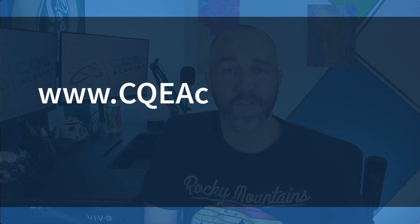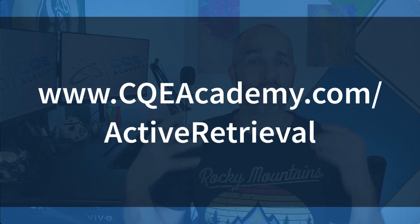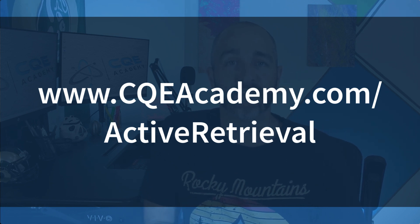To help you, I've put together a free resource — a practice exam that covers all of the topics in the CQE body of knowledge — to help you improve your metacognition, reduce your test day anxiety, and truly help you learn and understand the topics. Head over to CQAcademy.com/active-retrieval, sign up, and get your free copy of that practice exam, because I want to help you grow, learn, and pass the CQE exam.